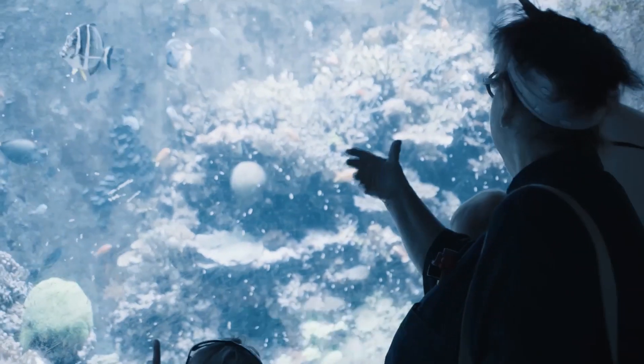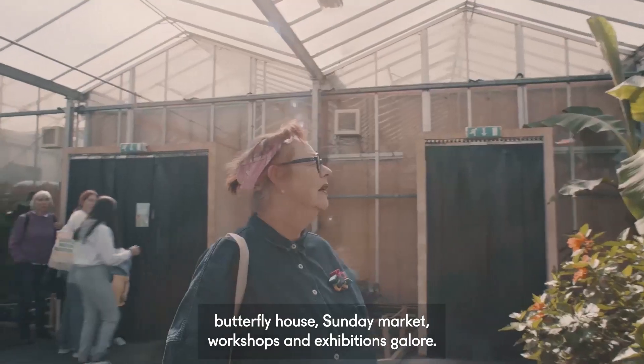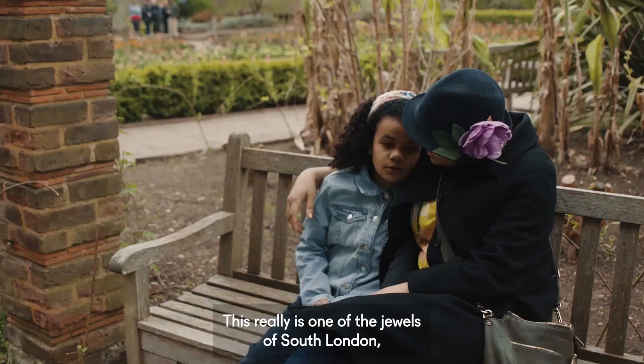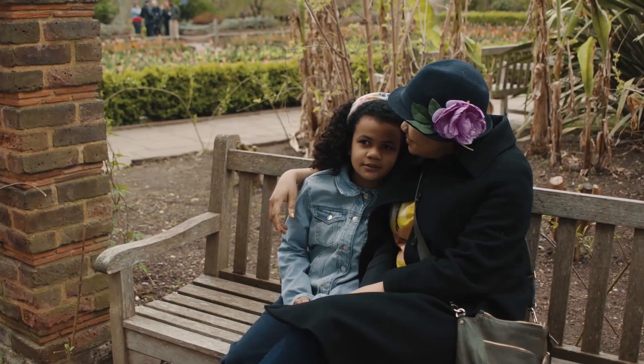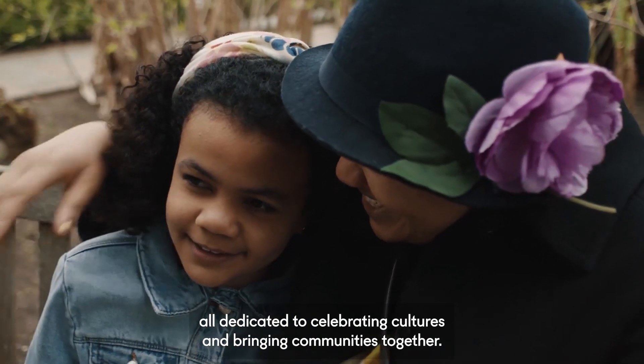It also has its own gardens with beautiful displays relating to the museum collections, and even then there's more. With an aquarium, butterfly house, Sunday market, workshops and exhibitions galore — this really is one of the jewels of South London, all dedicated to celebrating cultures and bringing communities together.